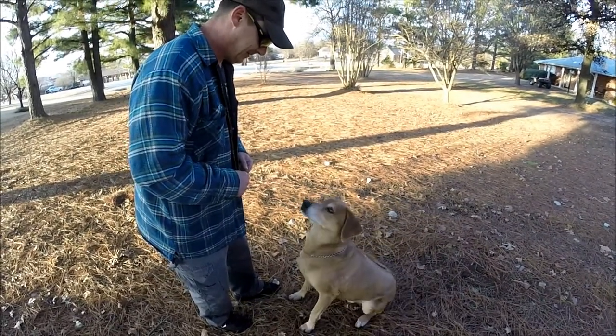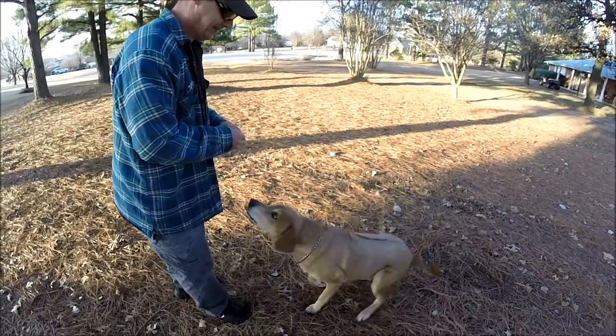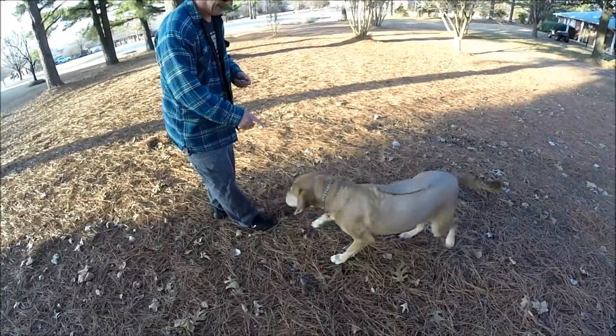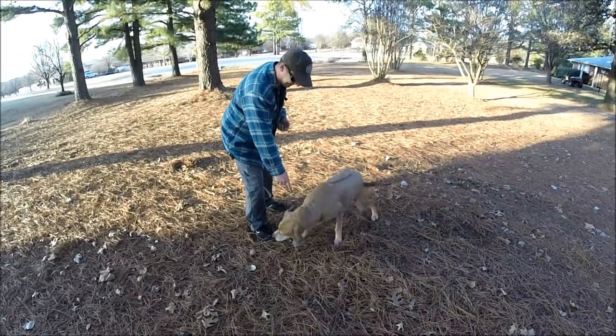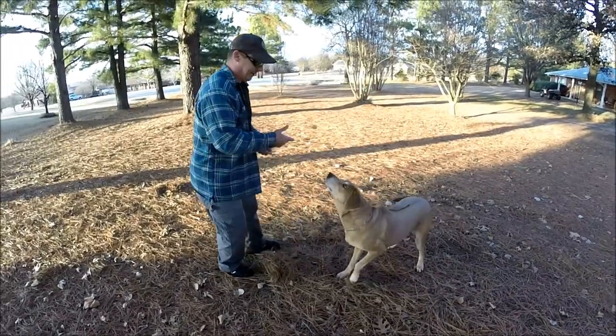Sit. Shake. Good boy. Turn around. Lay down. Down. Roll over. Lay down. Roll over — oh, he has a hard time with this one. Lay down. Roll over. Good boy, good boy! You get all the treats for that.